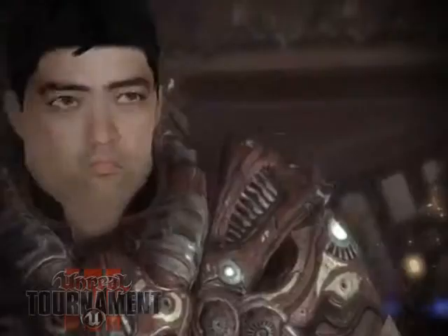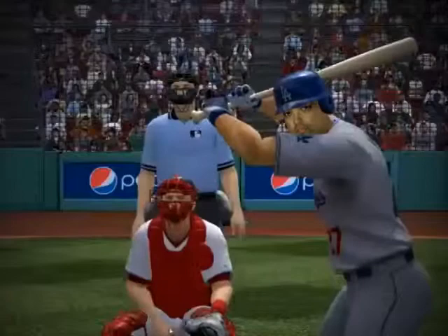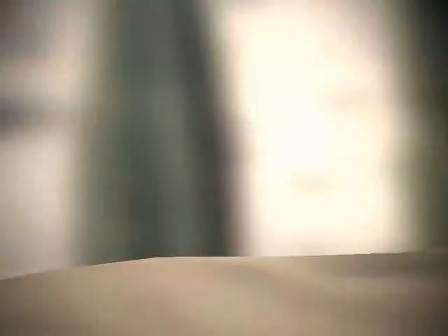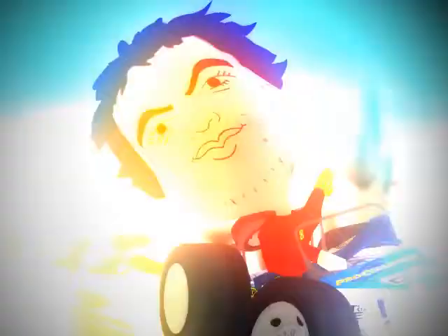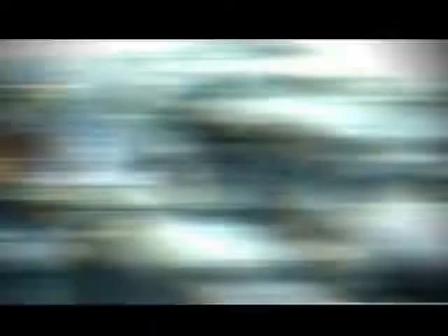So she slaughters civilians for a living. Excellent. Incredible. Level complete.